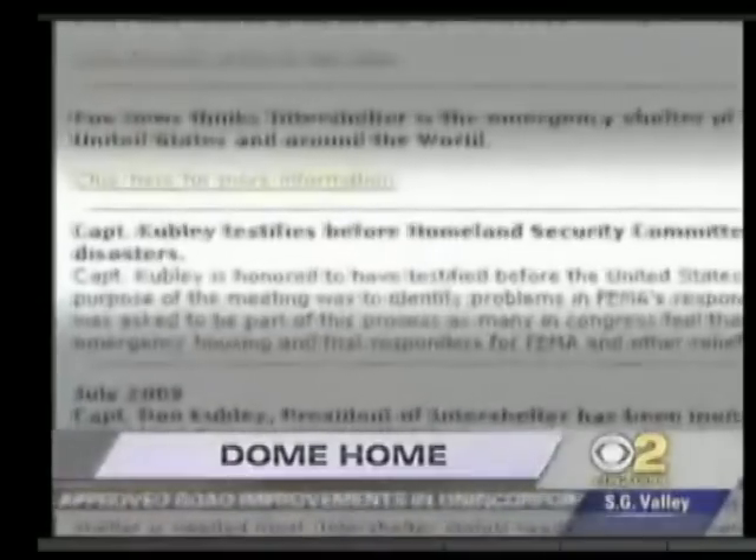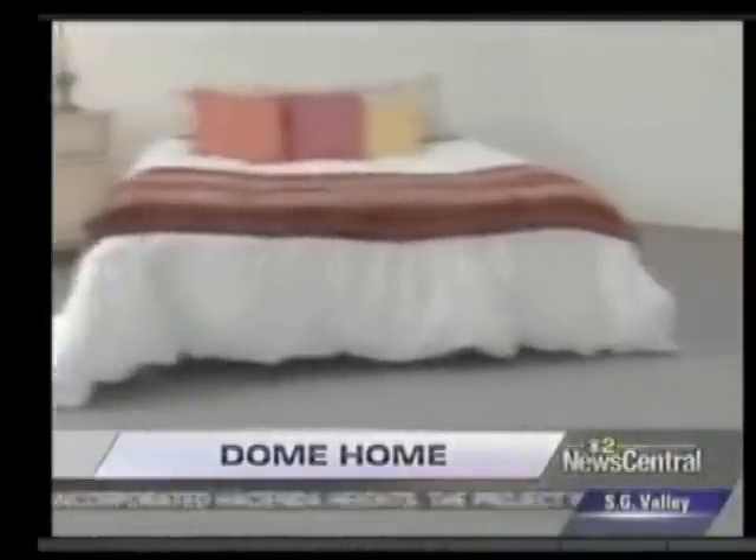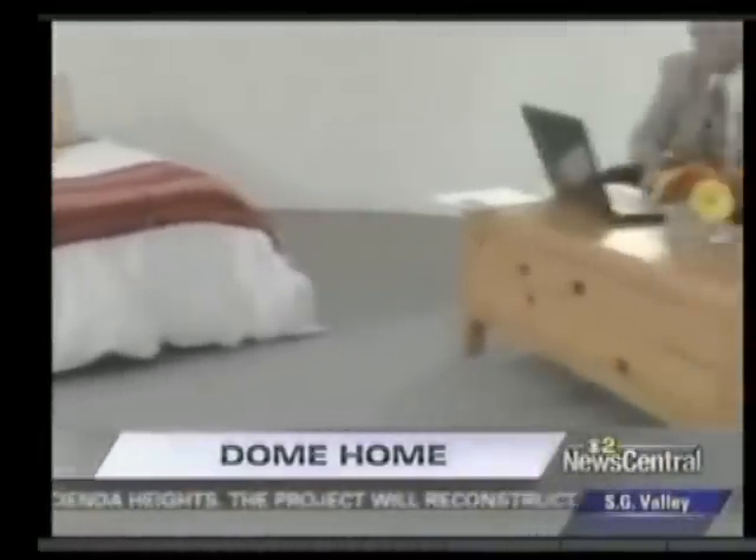He's so convinced it's the answer, he spoke before Congress. Now FEMA is considering the Solar Dome to be the emergency shelter of choice across the nation.